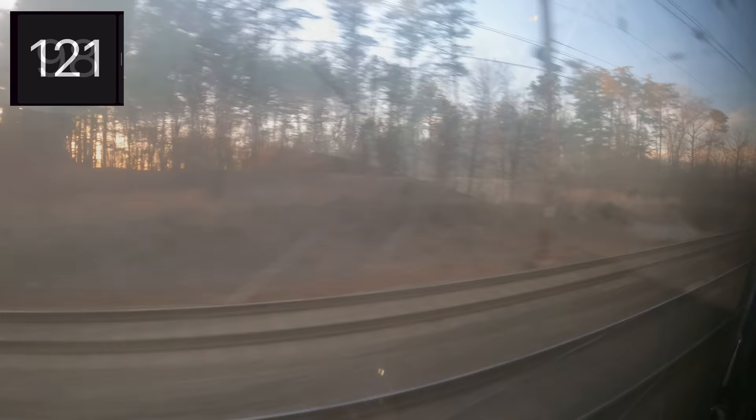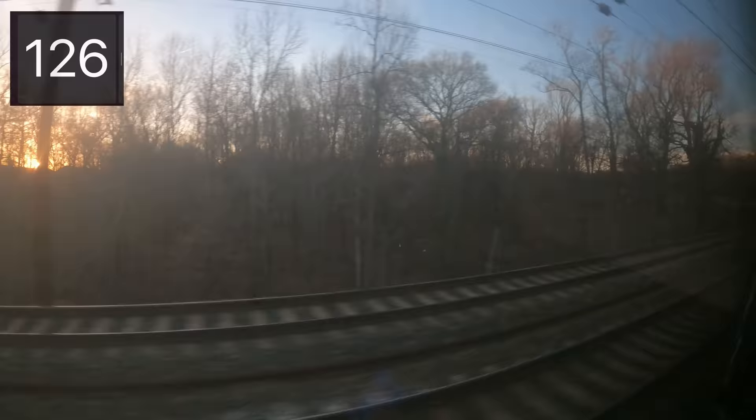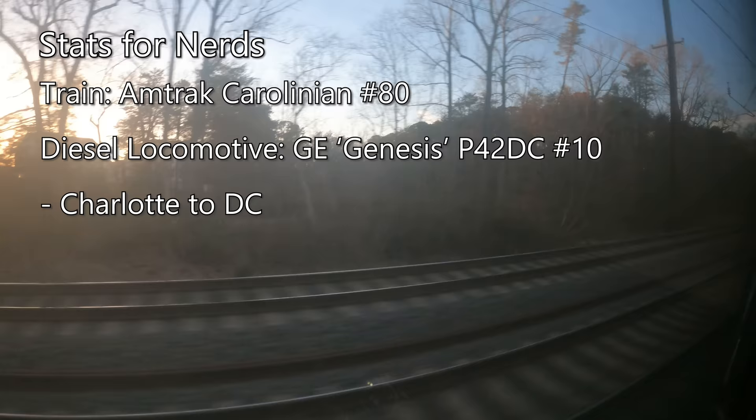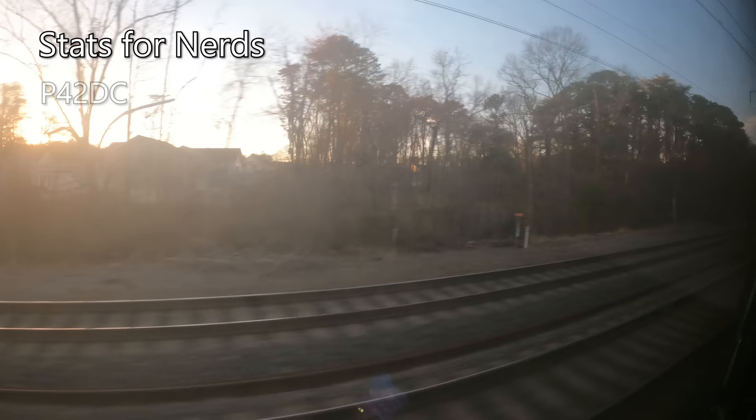Heading out of DC, we quickly pick up speed, reaching 100 miles an hour exiting the I-495 loop. While we've still got some daylight left, let's take a look at some stats about our train. Taking us up to New York City today is Amtrak Carolinian number 80. Leading us through to DC was GE Genesis P-42 DC number 10, with ACS-64s number 621 and 615 taking over to New York City.